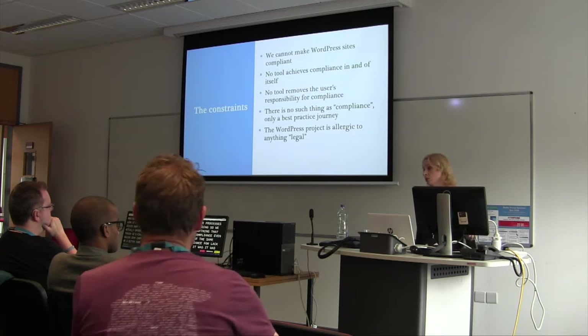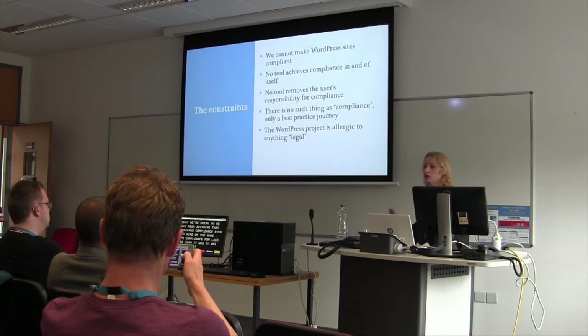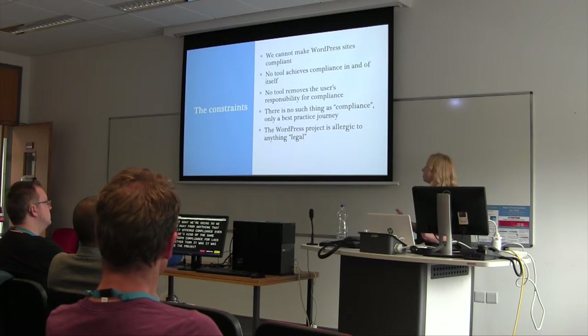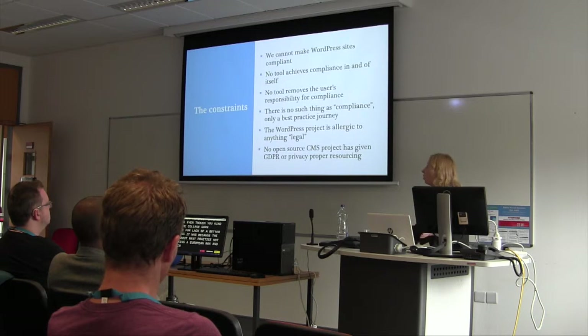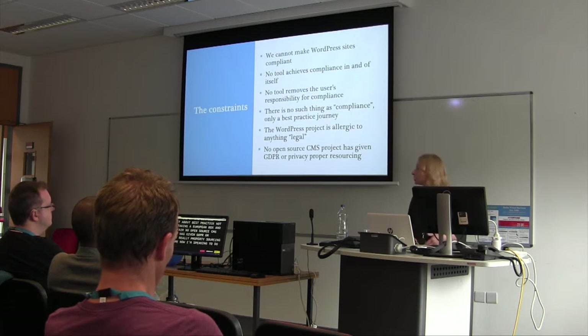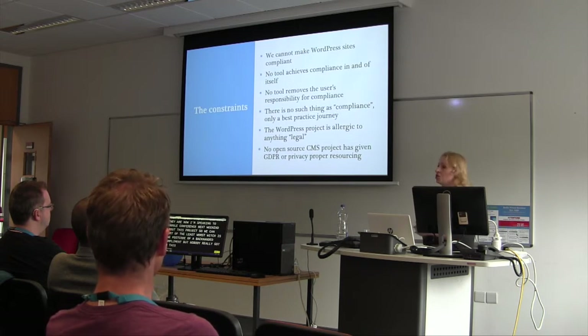It was a hard sell because the WordPress project as a whole is allergic to anything legal. It is an international borderless project, so you can't really work to any one set of legal rules or restrictions. It's also very largely American dominated, and a lot of American developers don't want to deal with politics or law in any regard. The way to sell the project was about best practice, not about ticking a European box. To be fair, no open source CMS project had given GDPR or privacy really proper resourcing — we were sort of the least worst, but we did the most.